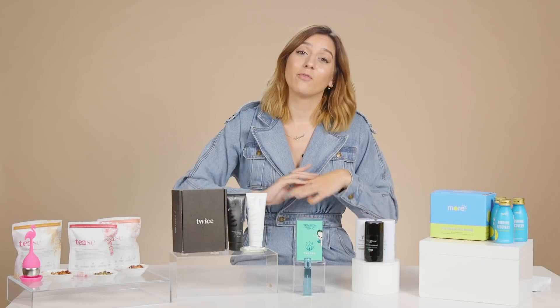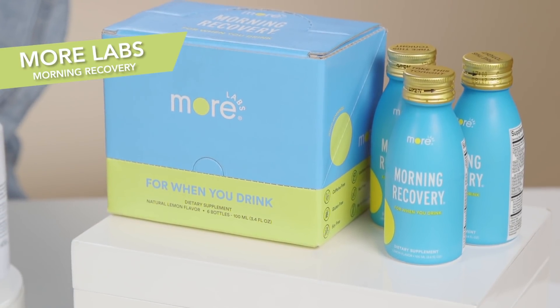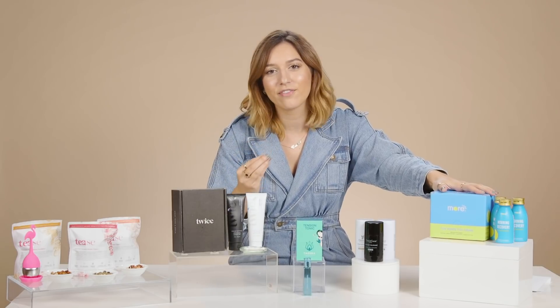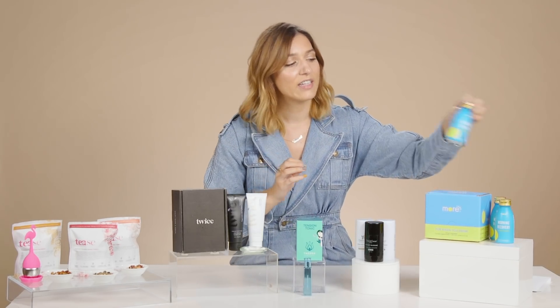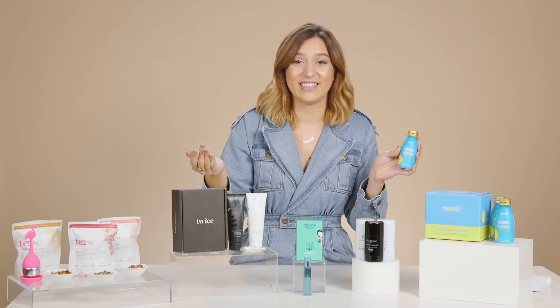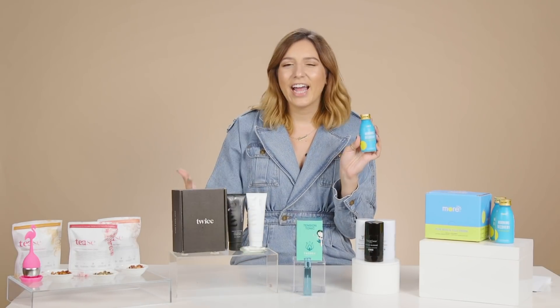Next up in our roundup of wellness faves is the Morning Recovery six pack. The amount of times this product has physically and mentally saved my life — I just love it so much. Morning Recovery is a beverage that you take before or during your alcohol consumption, and it makes it so that when you wake up the next morning, you feel refreshed and incredible. This drink restores your vital nutrients and rehydrates you.